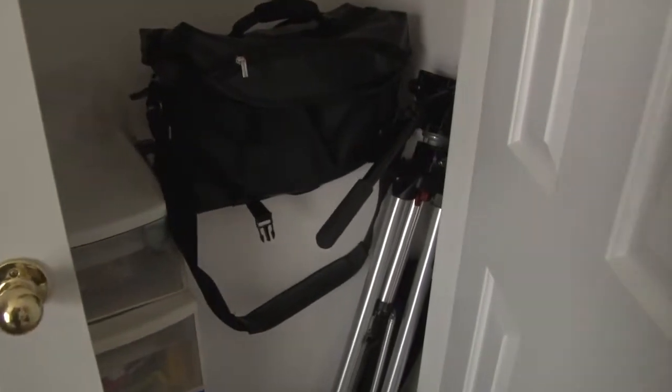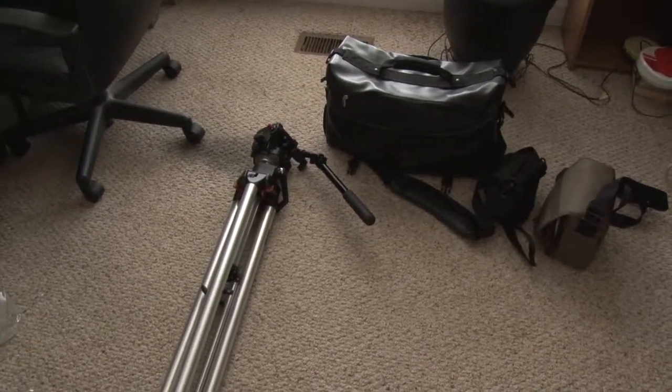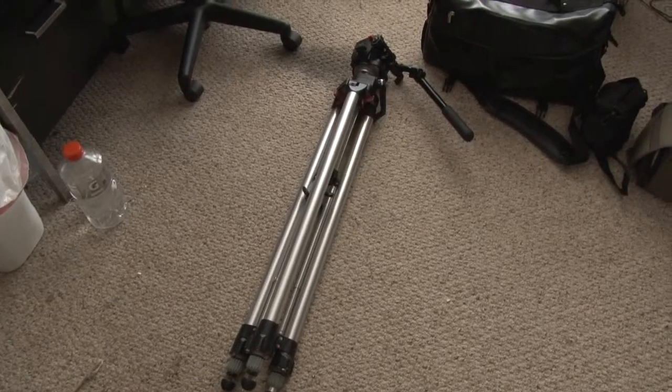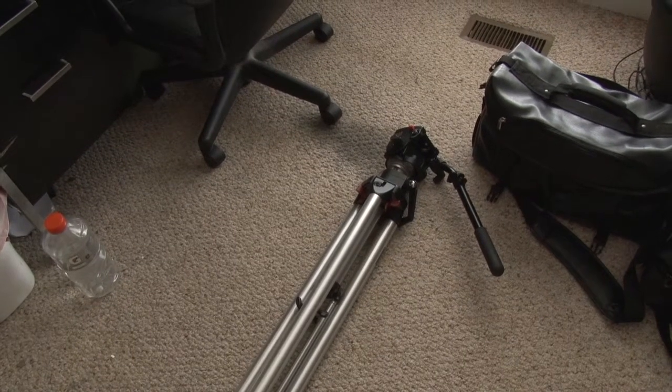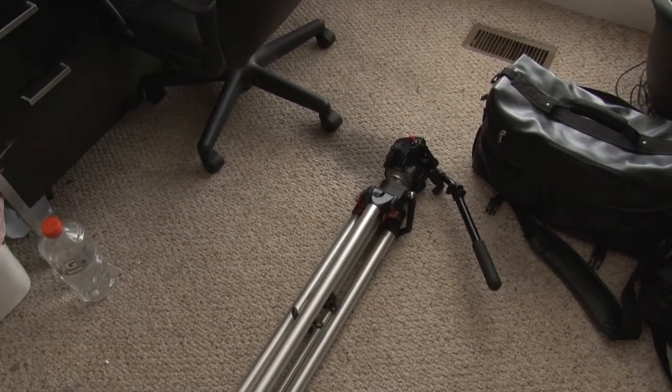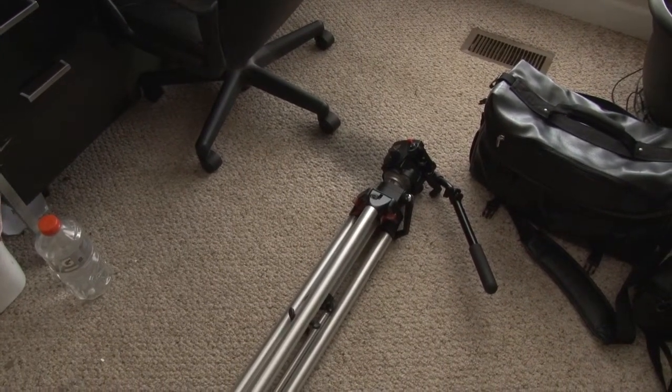Also in this little closet right here is where I keep my camera gear. Got the Manfrotto tripod, got a camera case, and some other stuff — we'll pull that out in a sec. Here's part two. This tripod right here I actually got for free — it was like $600. My neighbor down the street was quitting filming weddings, so he said 'you want it?' and I said yeah and took it.